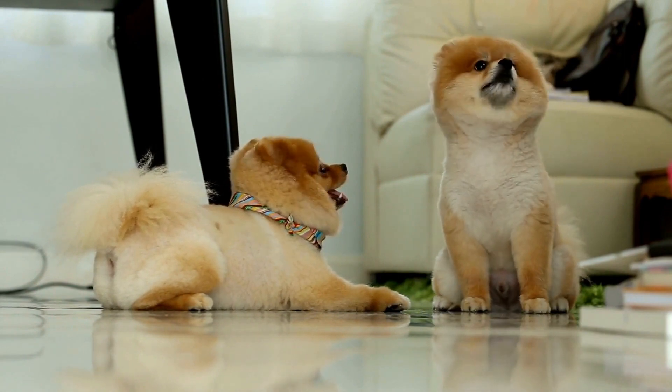Keep them cool. Pomeranians have a thick double coat that makes them susceptible to heat-related issues. During warmer months, it's crucial to keep your Pomeranian cool and prevent overheating. Avoid taking them for walks during the hottest times of the day. Provide them with access to shade and fresh water at all times. You can also use cooling mats or vests to help them stay comfortable.